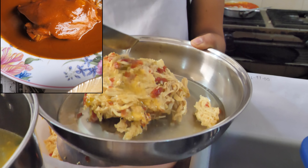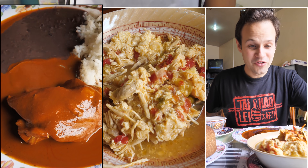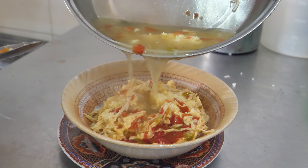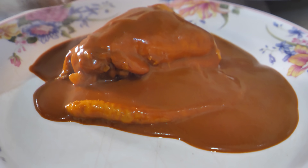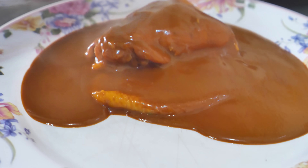First up, before eating a whole lamb, we're trying out a few famous Oaxacan breakfast dishes like the Higaditos — basically scrambled eggs with chicken, tomato, garlic, and onion — along with one of the most famous seven Oaxacan mole dishes, the Coloradito, a rich and thick sauce made from chocolate, onions, cinnamon, cloves, guajillo chilies, bay leaves, and garlic.